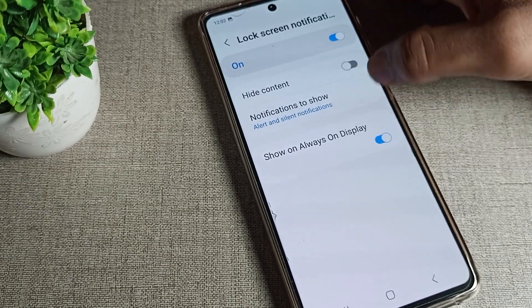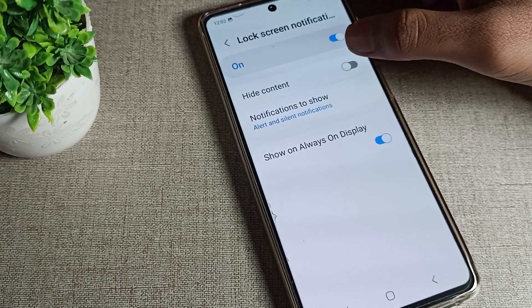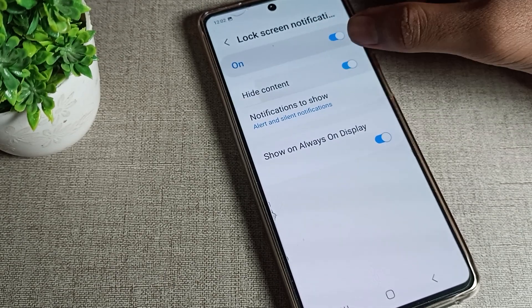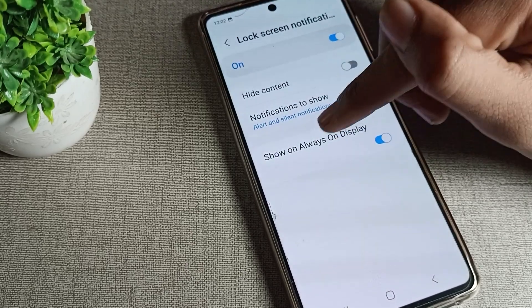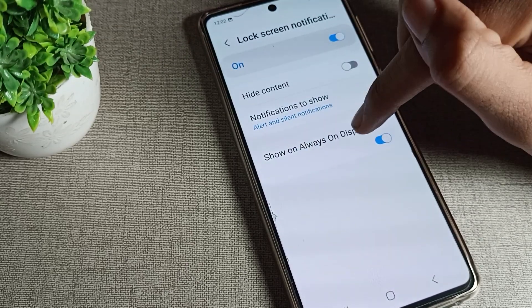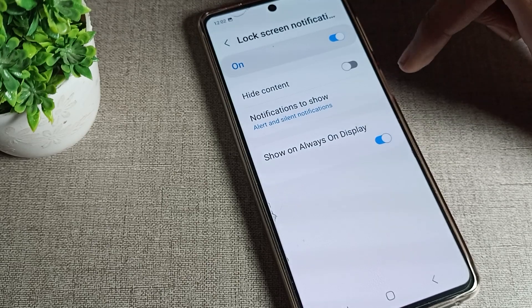You can turn it on, and then you can use this lock screen notification setting. You can see 'hide contact' — you can turn that on and off from here. You can also see the notification show option, and you can show it on always-on display — you can turn that on and off from here.